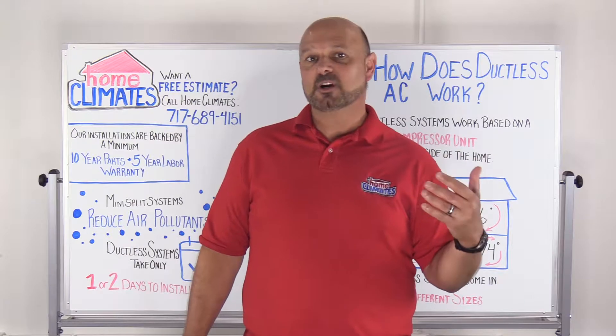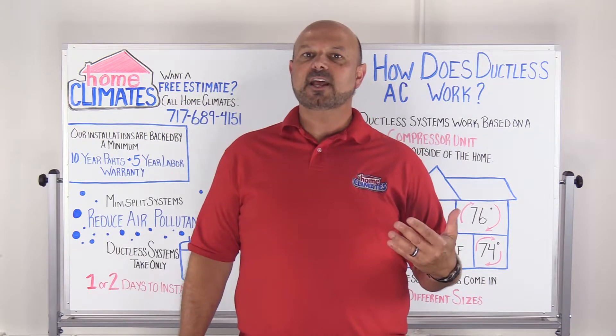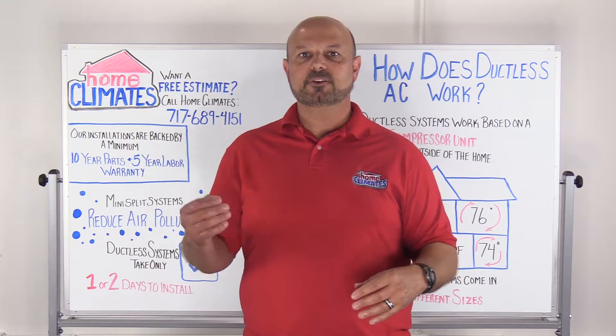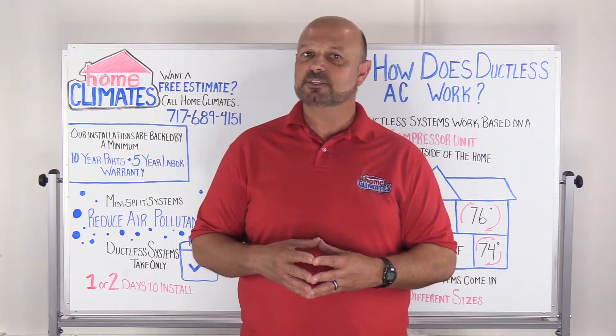So how does ductless AC work exactly? The ductless system works based upon a compressor unit installed outside the home. The unit is connected to small copper lines that circulate refrigerant between individual room units and the outdoor compressor, giving you more precise control over temperature in each room and reduced energy costs by as much as 30%.